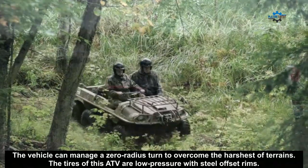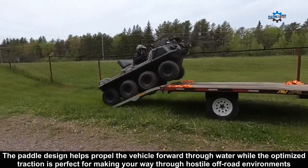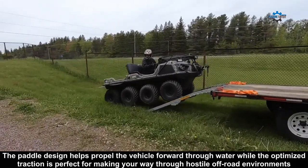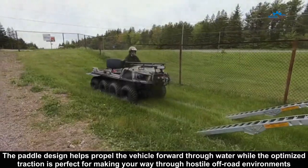The tires of this ATV are low pressure with steel offset rims. The tread design helps propel the vehicle forward through water while the optimized traction is perfect for making your way through a hard off-road environment.